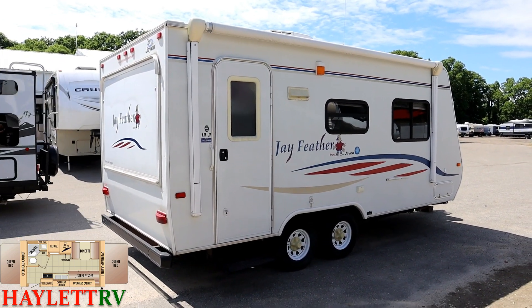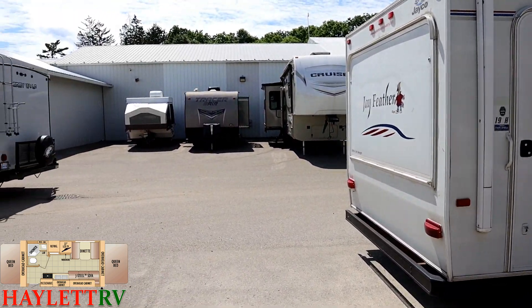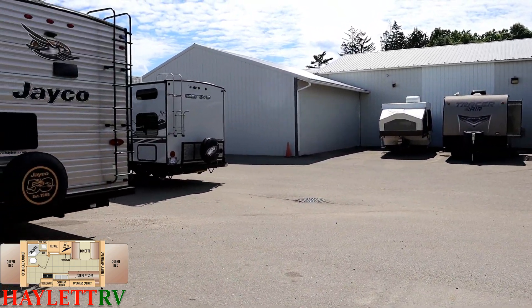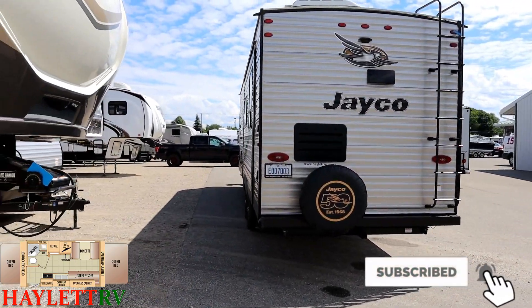Give us a call. Know that we'll shoot you straight here at Haylett RV — whether it's pieces, parts, trades, from economy to excitement, we do it all. Take care, stay safe, have fun, and happy Haylett camping everyone.